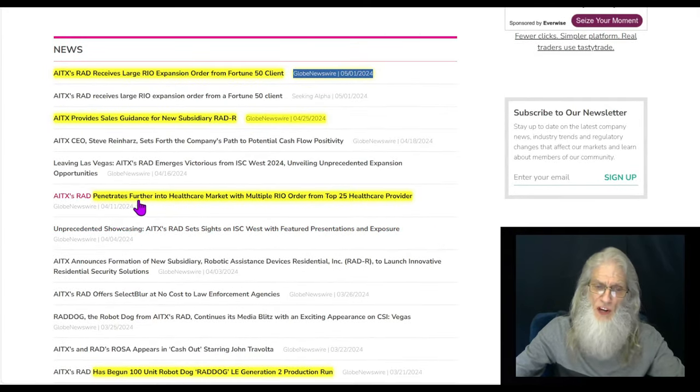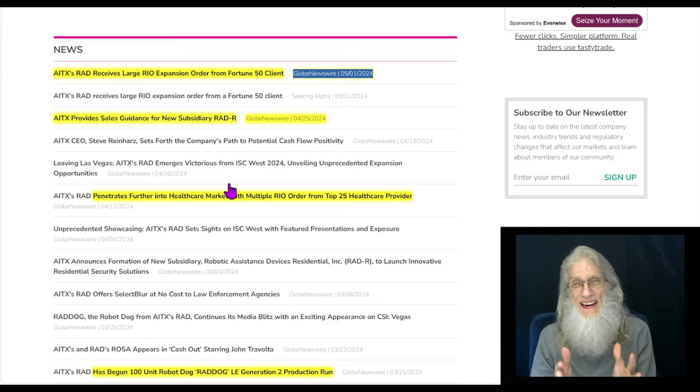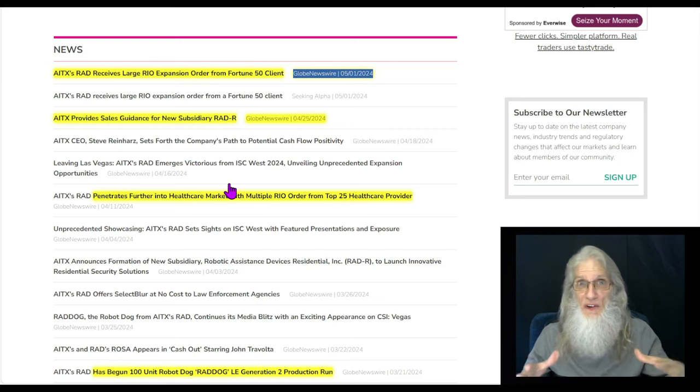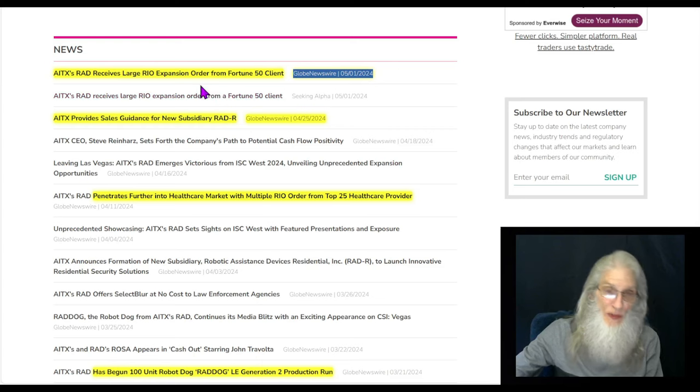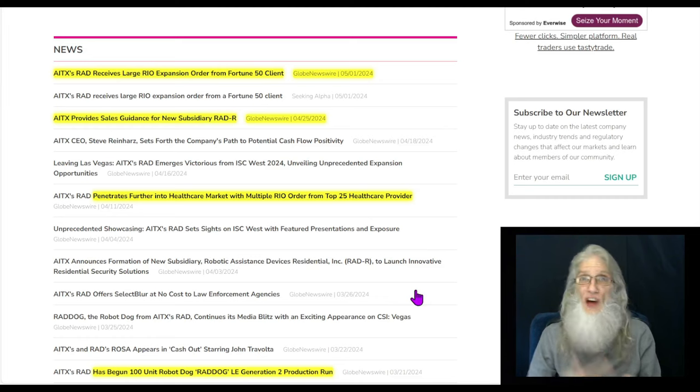Looking at the current news: from April 11th, the company penetrates further into the healthcare market with a multiple real order from a top 25 healthcare provider. On the 25th of April, AITX provides sales guidance for new subsidiary RAD-R — that is their residential subsidiary we were talking about, and they did primarily focus on the porch scenario. They said with Christmas coming around, people are really concerned about porch security, but they did say they had other avenues they were going to be approaching. The last piece of news came out three days ago: AITX's RAD receives large order expansion from a Fortune 50 client. As you can see, the news is consistent — they are making more, selling more, making more money. The business is growing, and the chart is growing as well.